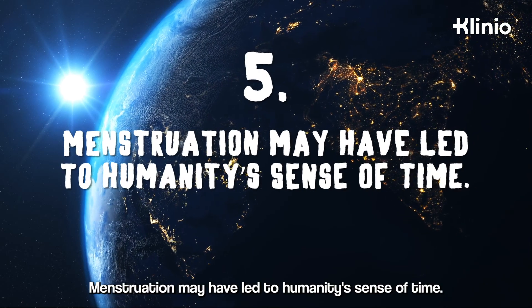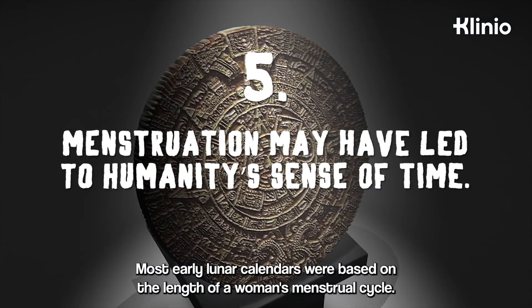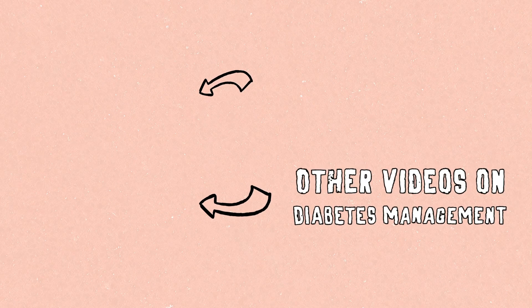5. Menstruation may have led to humanity's sense of time — most early lunar calendars were based on the length of a woman's menstrual cycle. If you liked the video, be sure to check out this other useful content on diabetes management.